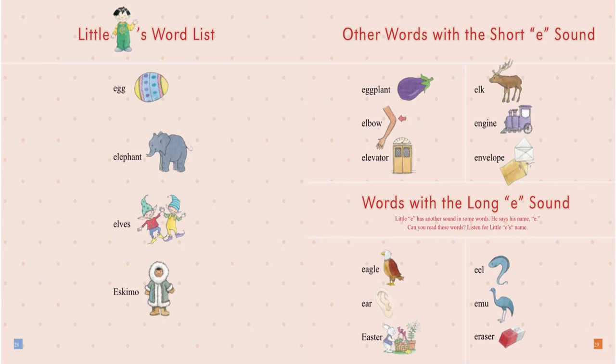Words with the long E sound. Little E has another sound in some words — he says his name, E. Can you read these words? Listen for Little E's name. Eagle. Ear. Easter. Ew. Emo. Eraser.